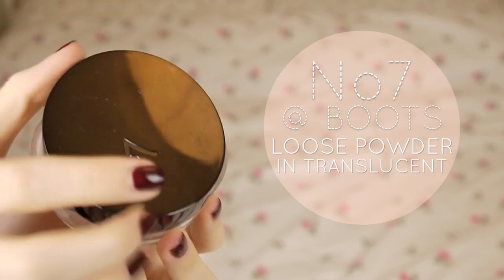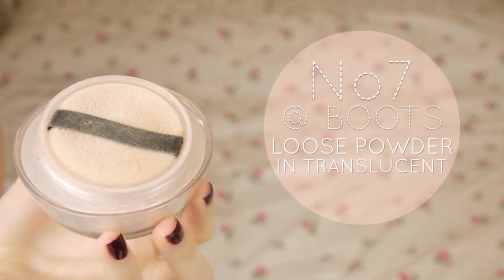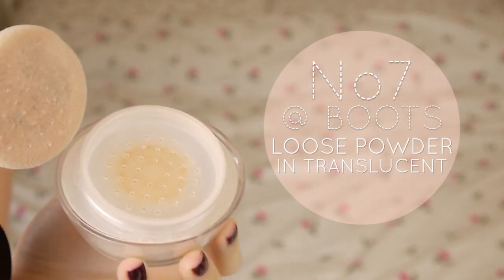Another thing I've been repurchasing for probably the last seven years is the No.7 Perfect Light Loose Powder in Translucent. I love this stuff — I use it to set my foundation and my concealer.